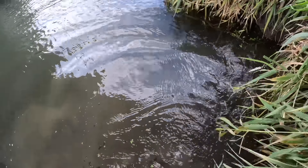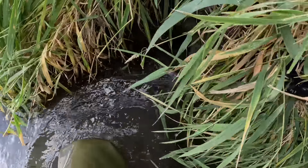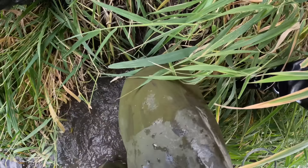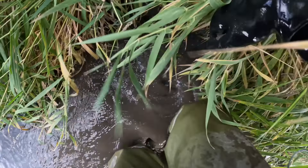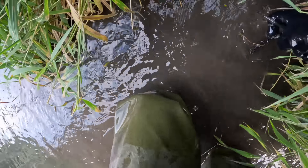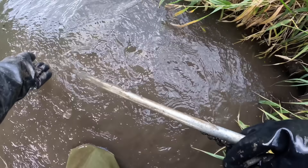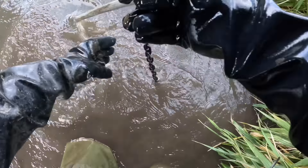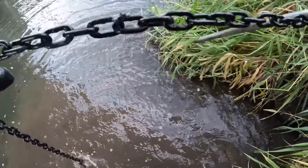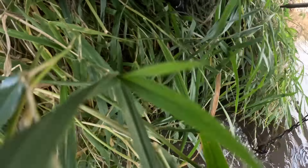Very happy to have him. This trap here is empty — gotta be careful not to sink up in the mud. Okay, we'll go take a look — looks like a pretty nice muskrat over there. I'm almost really welcoming muskrats in my pocket sets now. I think this makes four or five muskrat-mink doubles.